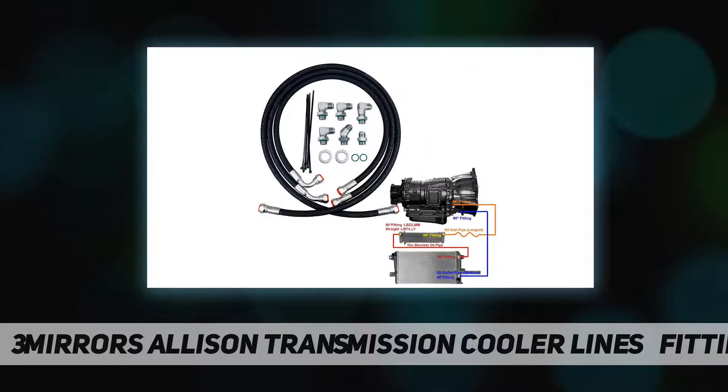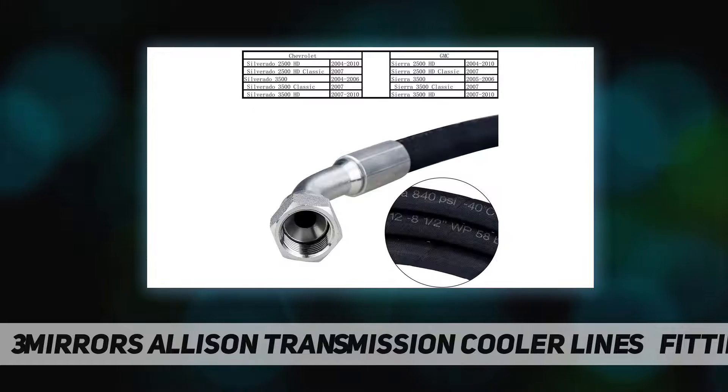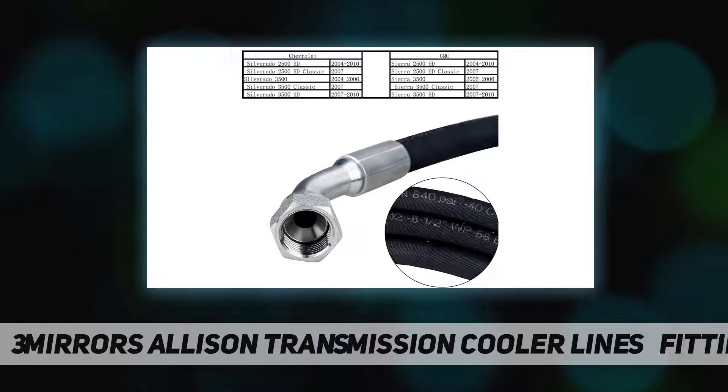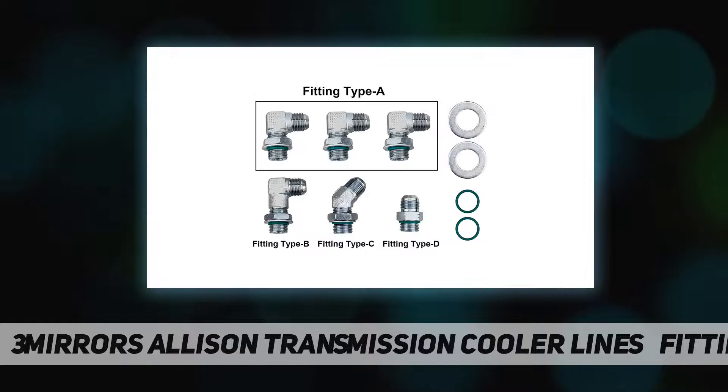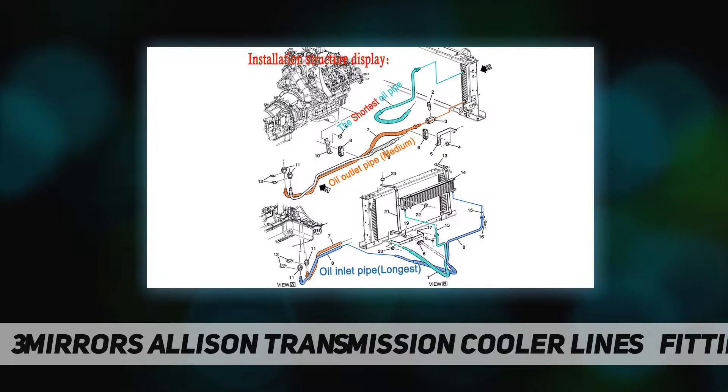and a layer of durable synthetic rubber on the outside. Strong resistance to high pressure: after the oil is fully heated, a Duramax will not exceed 300 PSI at worst. This hose can withstand a working pressure of 840 PSI and a burst pressure of 3360 PSI — far beyond our requirements.